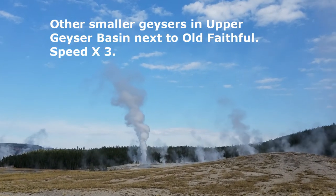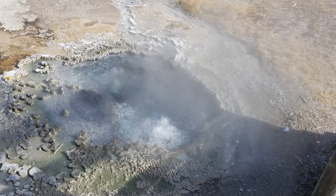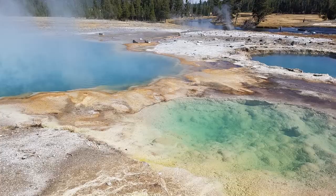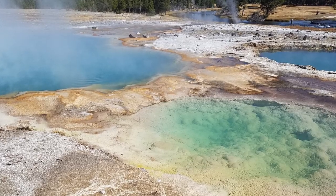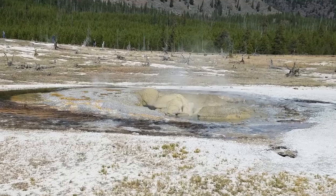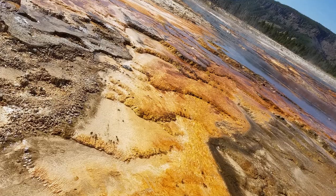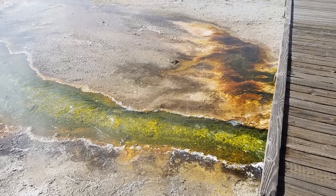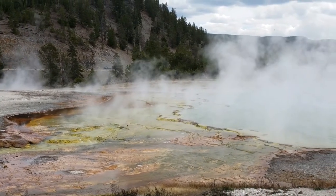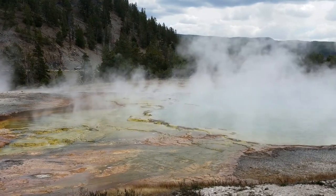We now arrive at the Upper Geyser Basin, which is right next to Old Faithful Geyser, to see more amazing geysers and hot springs. Hot springs are the most common hydrothermal features in Yellowstone. Many of the bright colors found in Yellowstone's hydrothermal basins come from thermophiles — microorganisms that thrive in hot temperatures. So many individual microorganisms are grouped together, trillions of them, that they appear as masses of color.